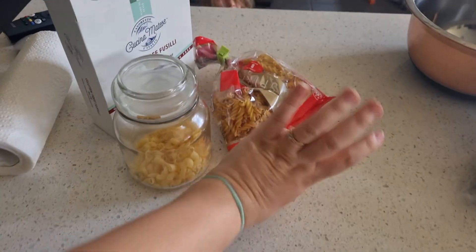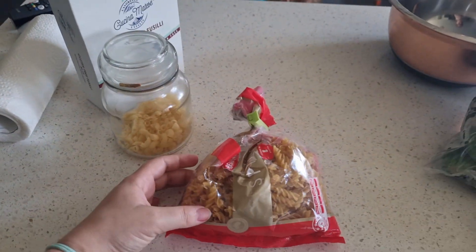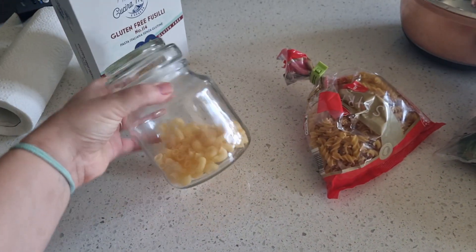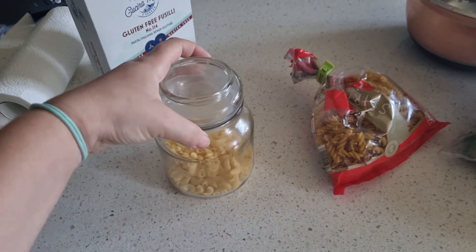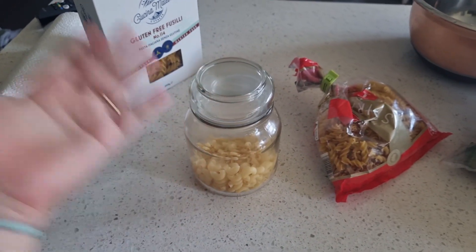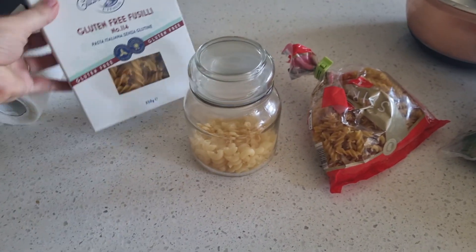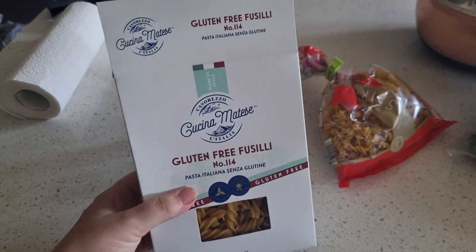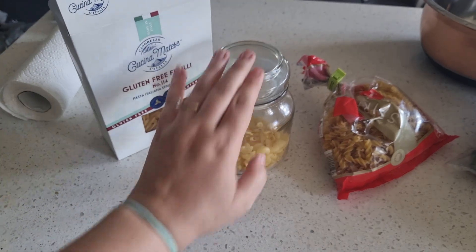Use-it-up shelf meal! I grabbed out this half packet of pasta left over from the Aldi $50 challenge, and this tiny amount of gluten-free mac and cheese that's been sitting in a jar for ages because it's such an odd amount to use up. I'm going to empty that today with a little bit of this gluten-free fusilli — there's about that much left in the box — so I'm dumping that in.